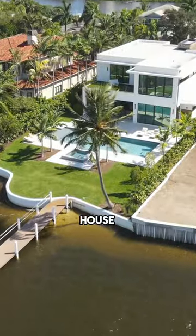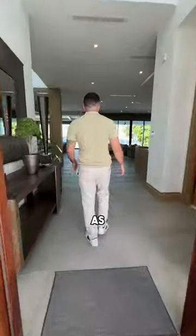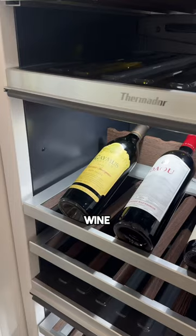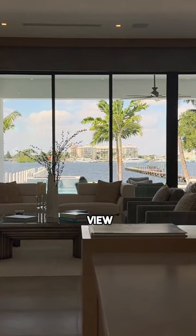I'm on the dock of a 14 million dollar house here in South Florida and I want to show you inside. Follow me. As soon as we step inside, we actually have a chef's kitchen on my right — Wolf appliances, fridge, ovens, wine cooler, and on top of all of that, the incredible view.